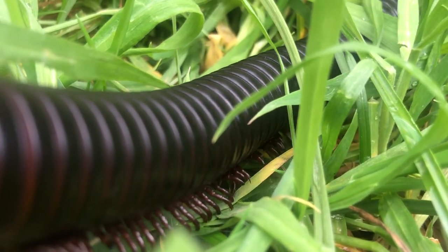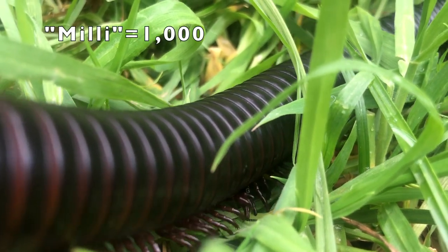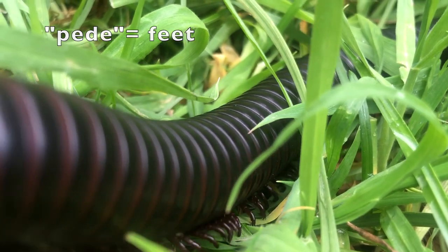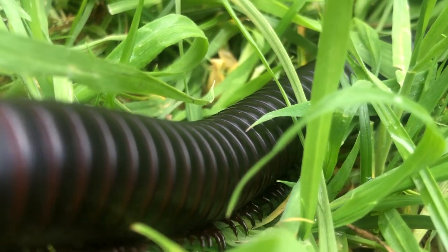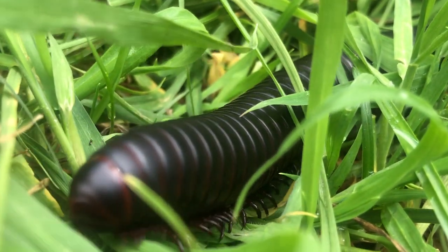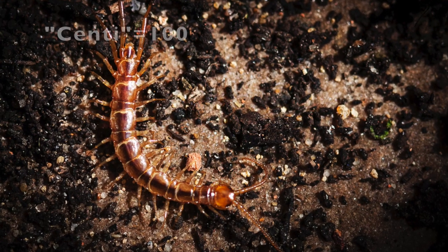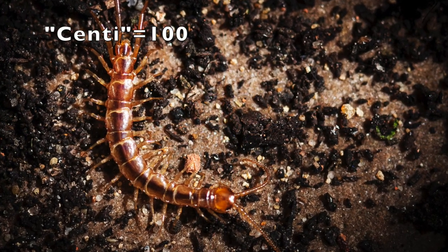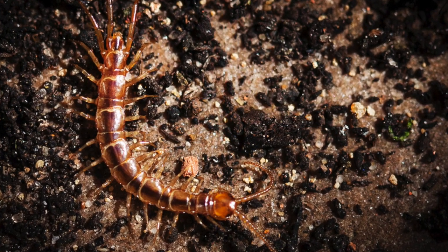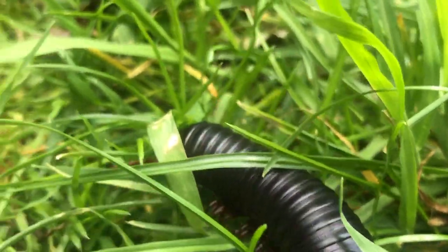Let's first start with the elephant in the room: the amount of feet millipedes have. 'Milli' actually means a thousand and 'ped' means feet, so their name literally translates to a thousand feet. However, they actually have 36 to 400 feet depending on the species. As for centipedes, 'centi' means a hundred and 'ped' means feet.